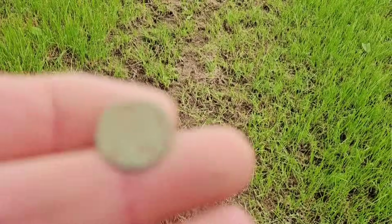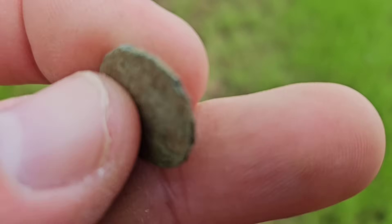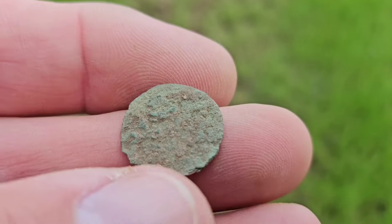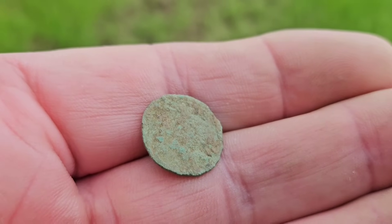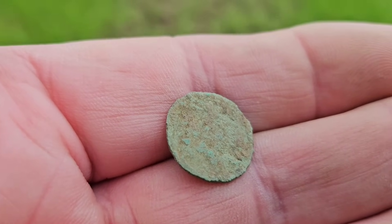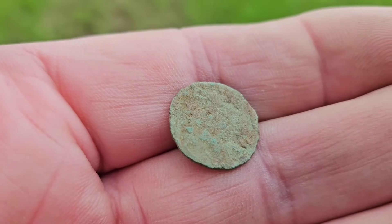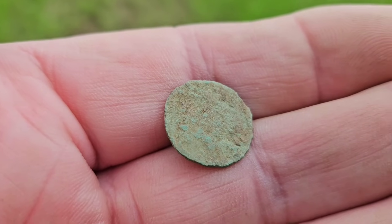Kate's also had a Roman bronze coin — you can just see that there, just needs a little bit of attention around the edge, it's a fourth-century coin. The ladies again, I have to say it, they're on fire. What are the men doing? A lot of the men are standing there talking about football and golf and anything other than detecting, so you can understand why the women are leading the way today.